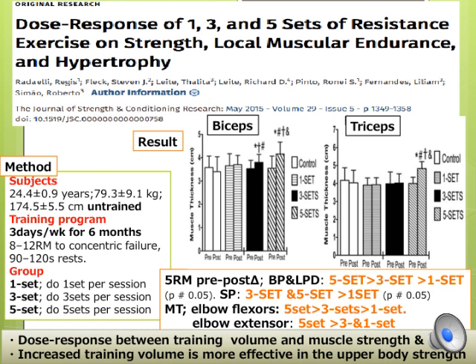The results showed the 5-set group had greater impacts on 5-repetition max for bench press, lat pull-down, and shoulder press, as well as arm muscle thickness. This study found a dose-response relationship between training volume and strength and hypertrophy, especially for the upper body. For legs, 9 weekly sets might be too small and 27 weekly sets might be too high, but there is no evidence to confirm this.